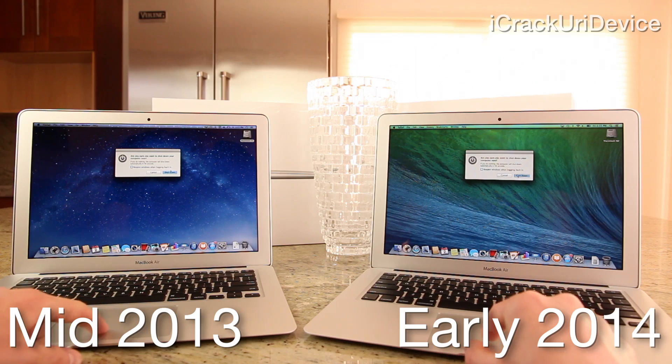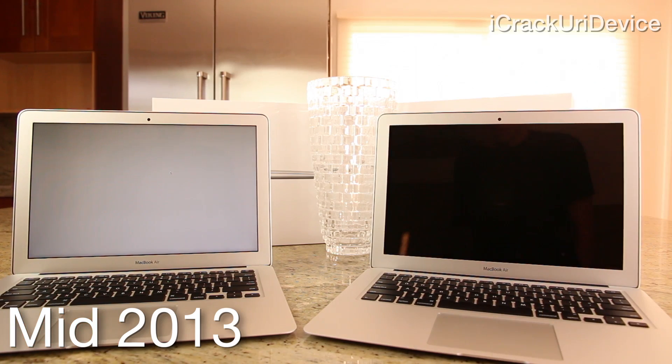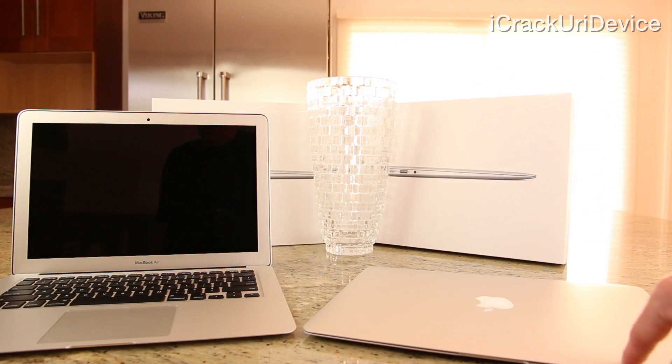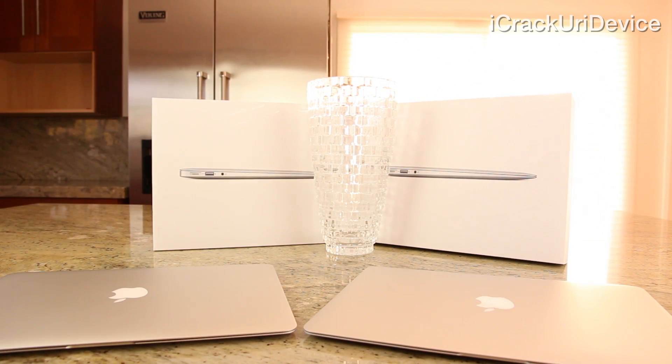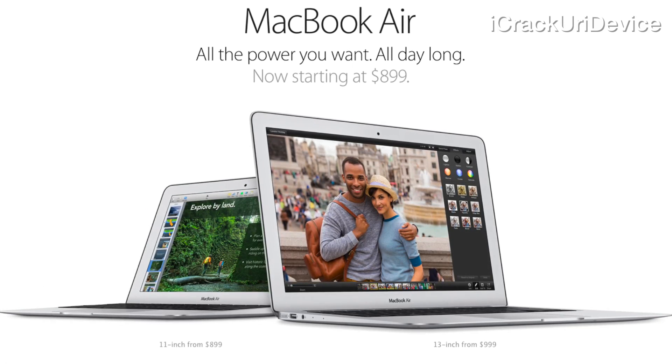And now for the final test, let's turn off both computers. With the 2014 Air fully shutting down leagues ahead of its predecessor, the real question is whether this upgrade is worth it over the mid-2013 model. From a realistic standpoint, the answer is a clear no. However, if you own either an older Air or you're just looking to get into the lineup, this is a great time to do so, especially with the $100 price cuts across the board.